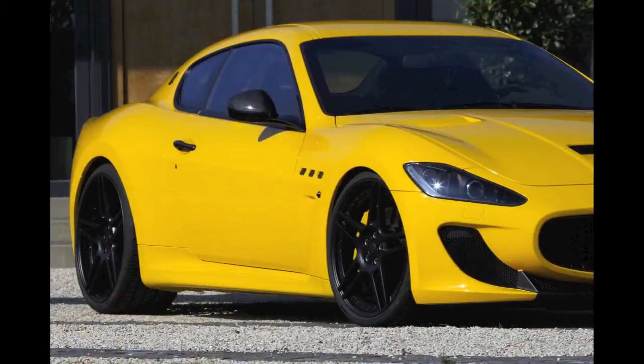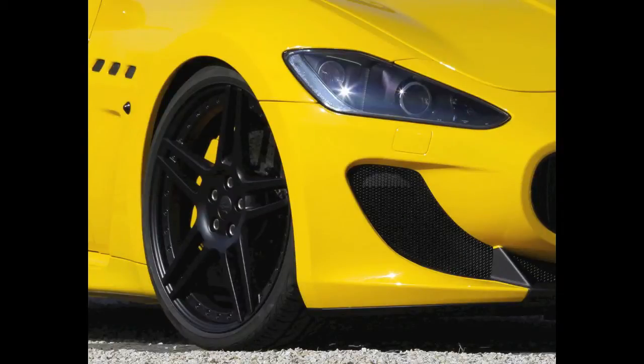The suspension gets to business as well by lowering the car with progressive rate springs and a staggered tire-wheel combination of 21 inches in the front and 22s in the rear. The tires are Pirelli P0s, of course.